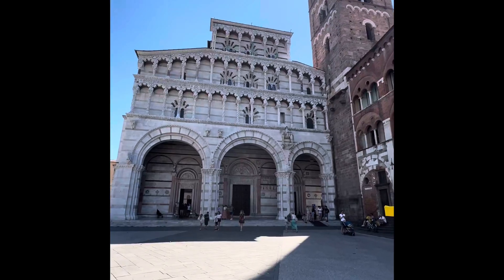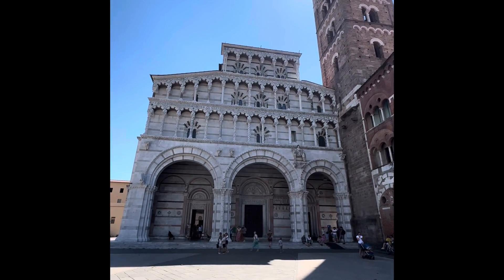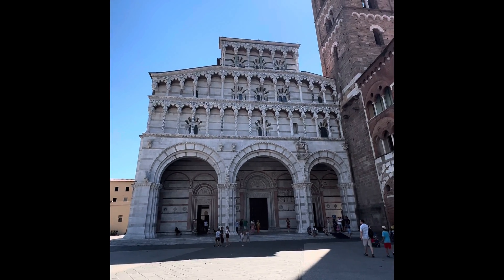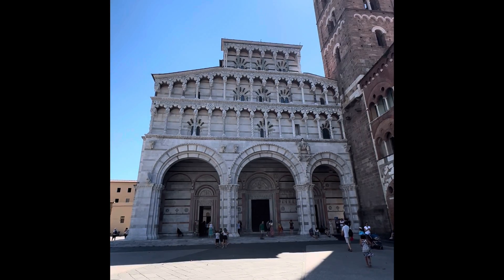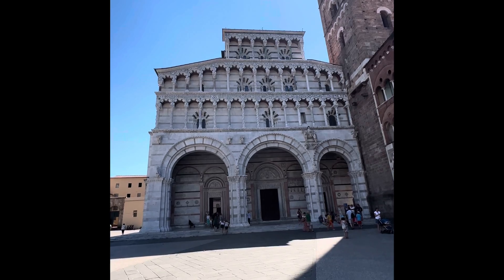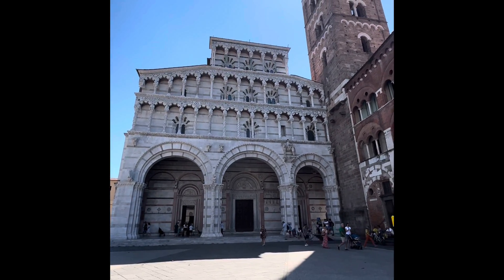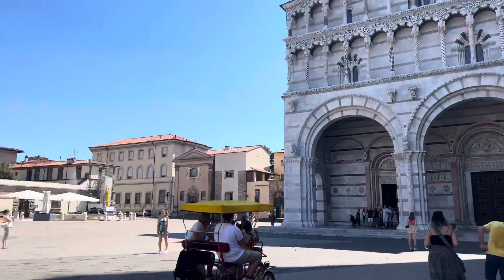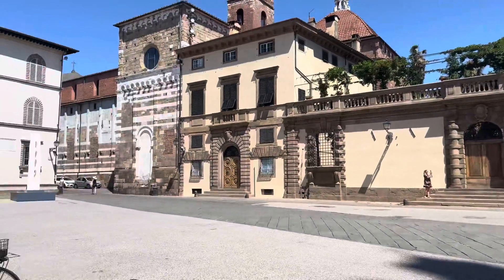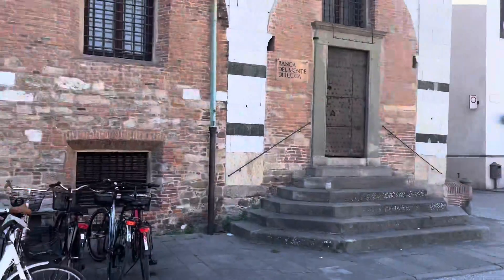We're about to go in and see Saint Martin's Cathedral here in Lucca — that's the outside of it. You can see towards the top the Arabic influences of people coming from Spain, at least that's what we were taught in other tours. And then the animals and the gargoyles on the front. This is the square by Saint Martin's Cathedral.